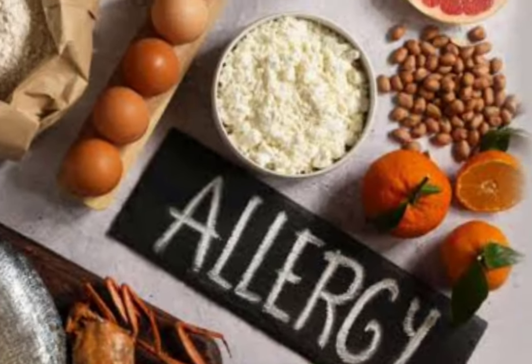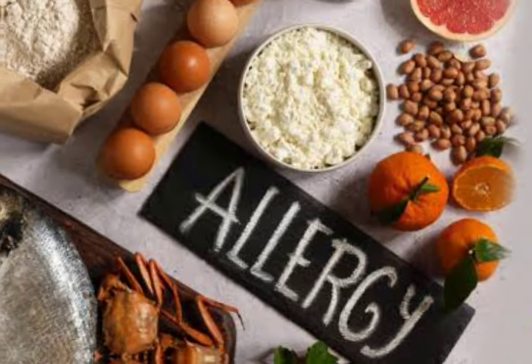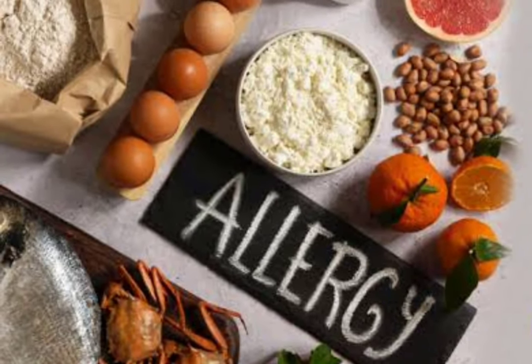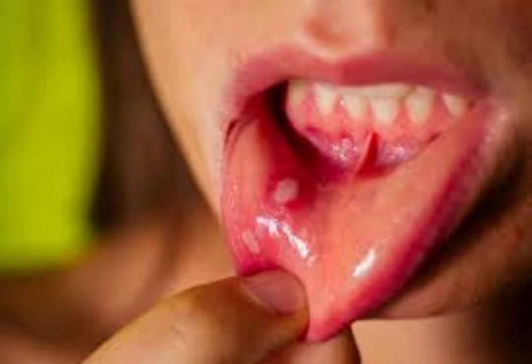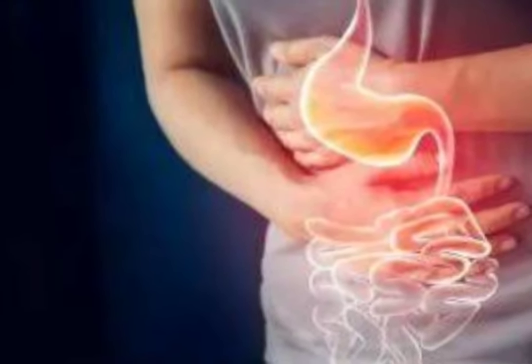4. Allergies — some people may be allergic to certain foods. These foods irritate oral tissues and cause mouth ulcers to form. 5. Diseases — some systemic diseases such as Behcet's disease, Crohn's disease, or celiac disease, stomach disorders, and esophageal reflux.